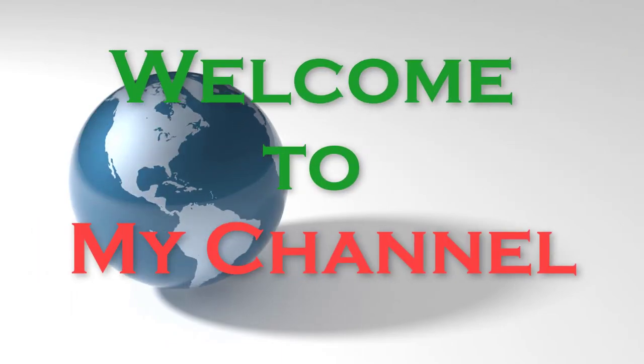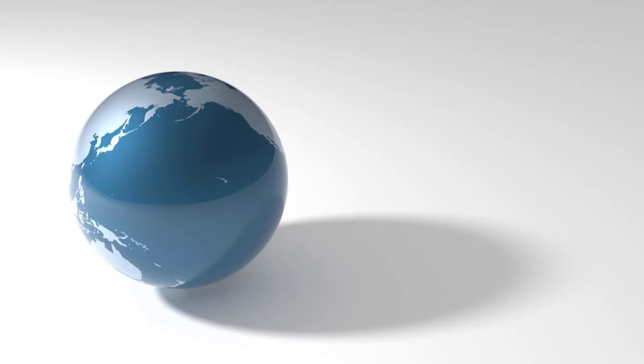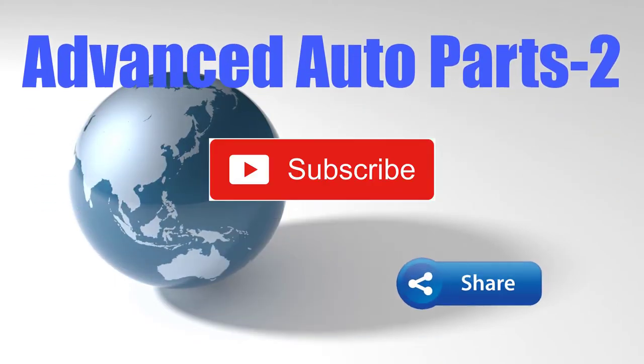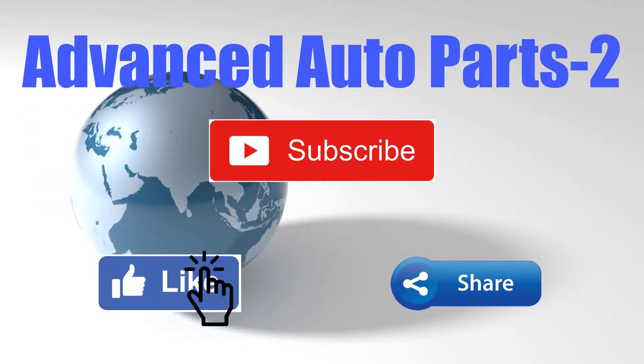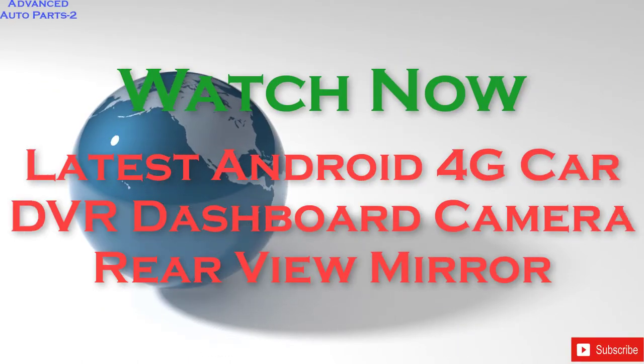Dear viewers, welcome to my channel. In this channel, you will find videos on automobiles and auto-replacement parts. I will try to give you good video content on this channel. Be sure to subscribe to the channel to get regular new videos and product links.